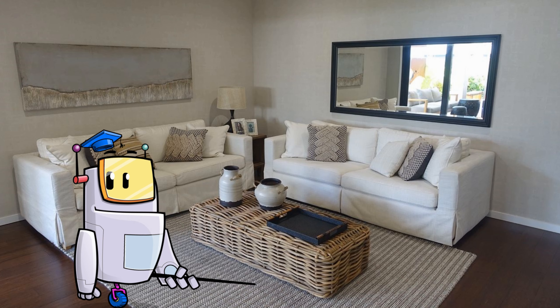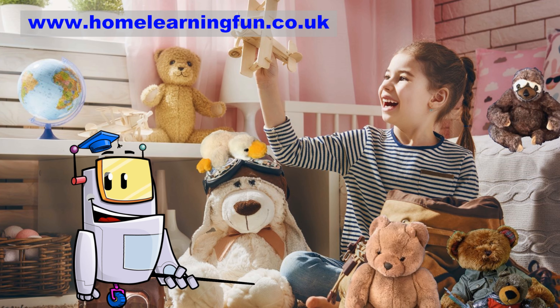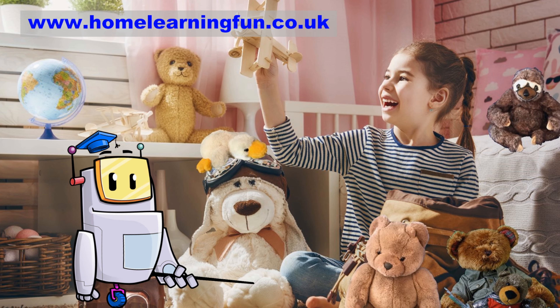When did people first use electricity? When was the light bulb invented? Why wasn't it invented before that? And how does a light bulb work? I'm sure you could think of lots of other questions too.